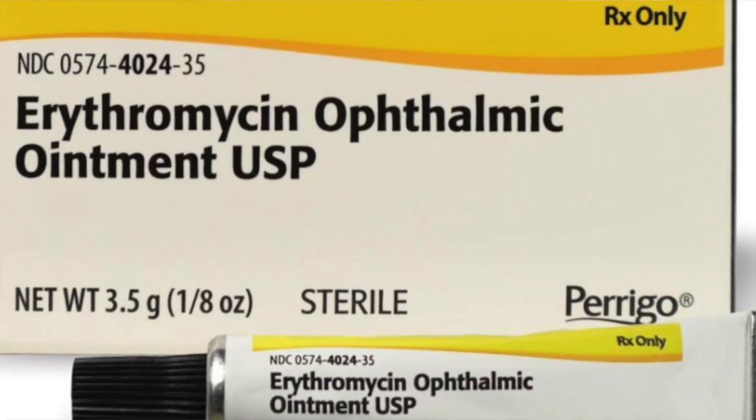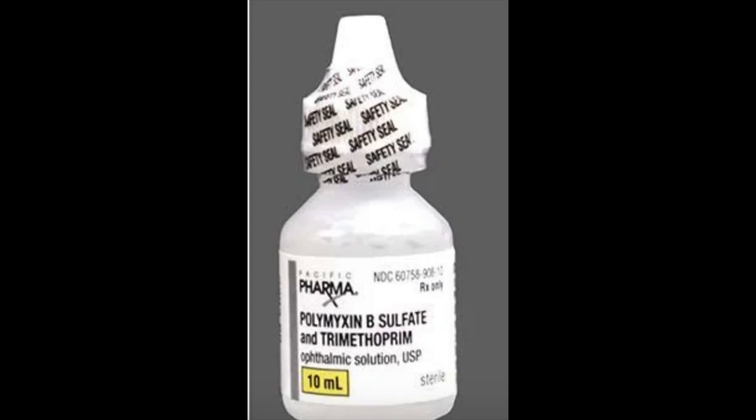What are the treatments? The preferred treatments are erythromycin or trimethoprim-polymyxin B drops. The dosing is half an inch (about 1.25 centimeters) of erythromycin ointment deposited inside of the lower eyelid, or one to two drops of trimethoprim-polymyxin B four times daily for five to seven days to the affected eye.